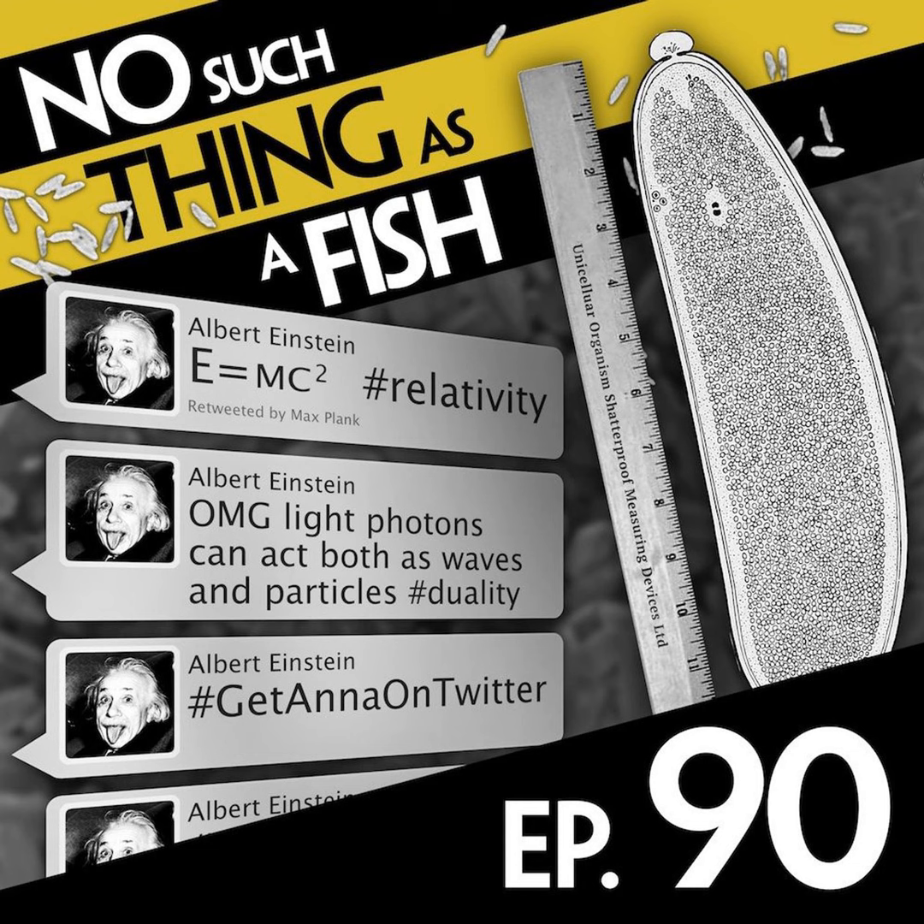The largest bacterium is called Thiomargarita namibiensis — that's actually quite a pretty name, it sounds like a parent actually named a child. This is the biggest bacteria in the world — it's big enough to be seen with the naked eye, and its volume is three million times more than the average bacterium. If you had the average human, and it was someone who was three million times bigger than that, it would be about ten times as large as the world's biggest tree. You don't want to be bullied by that guy.